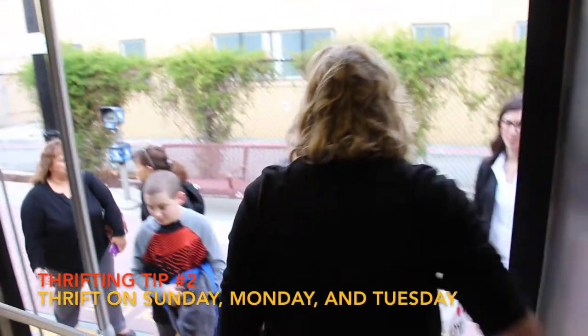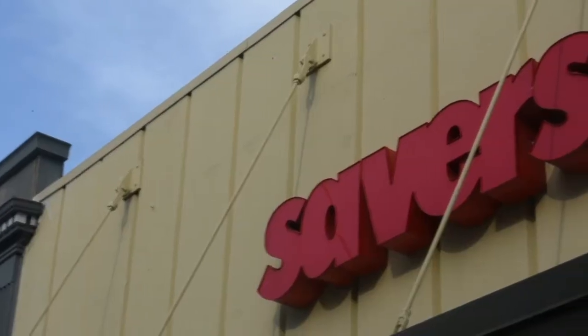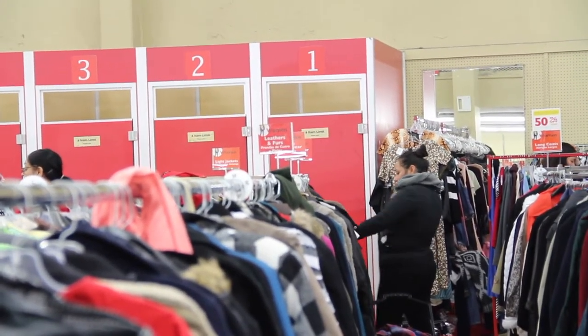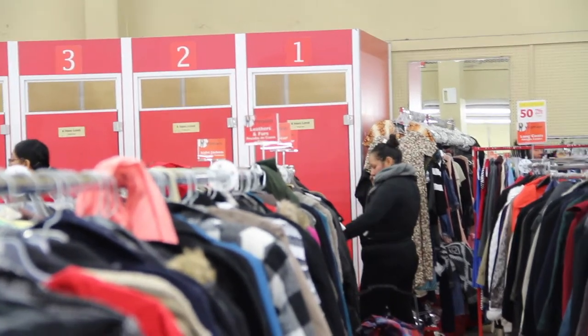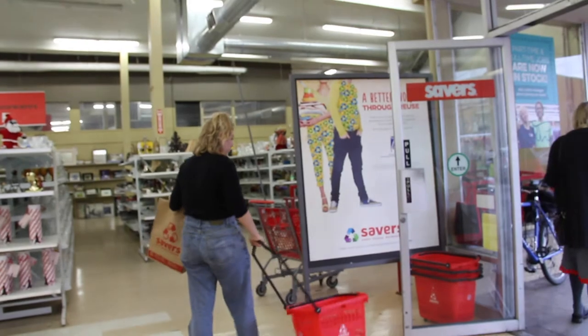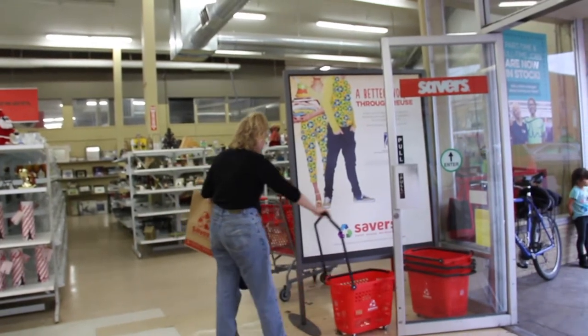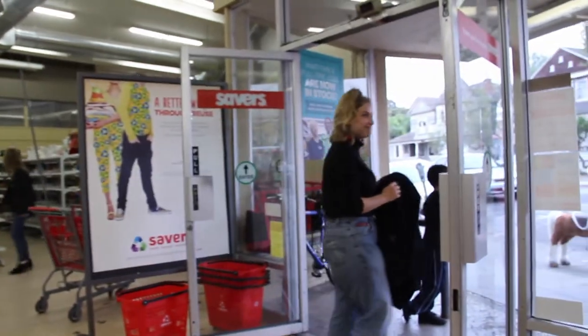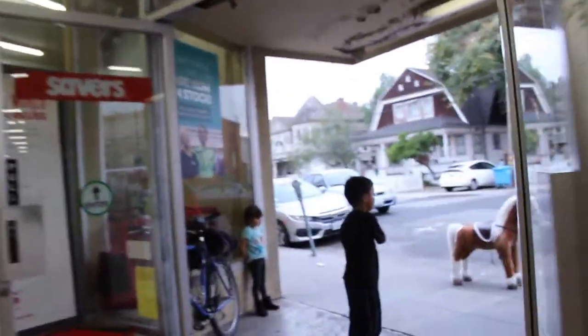Going on days when stores restock their clothes will help you find great pieces. Sabres is a privately held for-profit thrift store chain offering second-hand shopping. I've been going to the Redwood City Sabres since around freshman year and continue to go back because their prices are unbeatable, unlike the thrift stores I buy near Palo Alto, and they sort their clothing in an organized way which helps me find pieces faster.